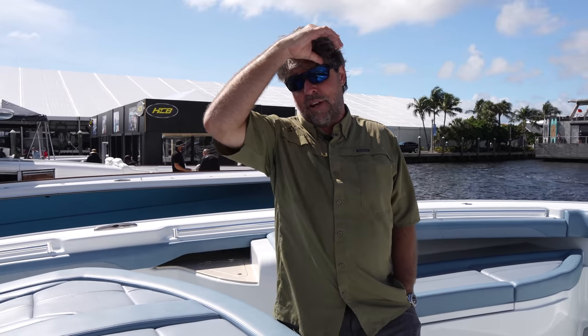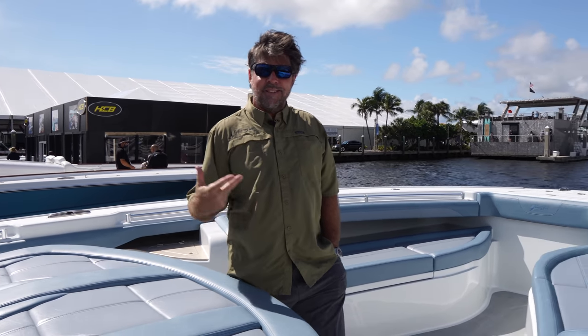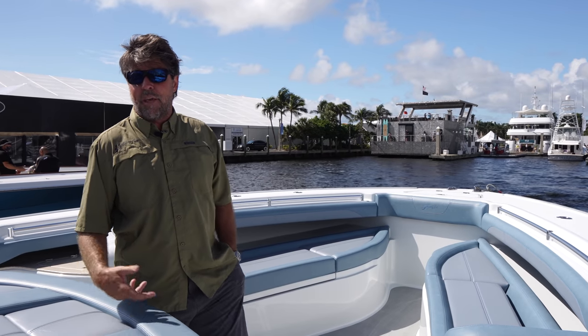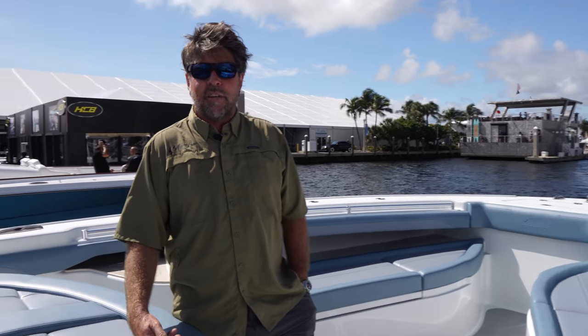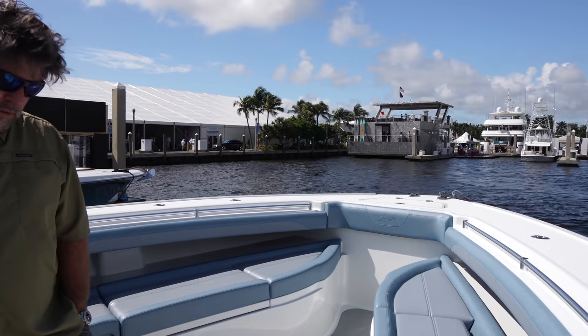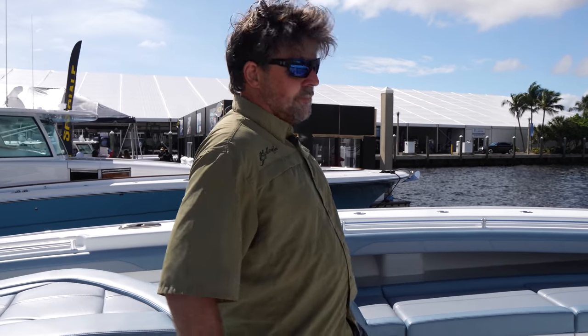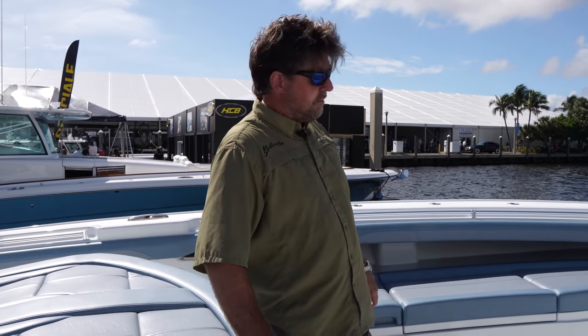I think the sport fish world is shrinking a little bit in that 45 to 55 range. People can get the performance out of a big center console — less maintenance, better cruise speed, better fuel economy. We're starting to look at these style of boats. Let's start from the anchor locker all the way back and you can describe some of the features for somebody who might be interested in this size boat.